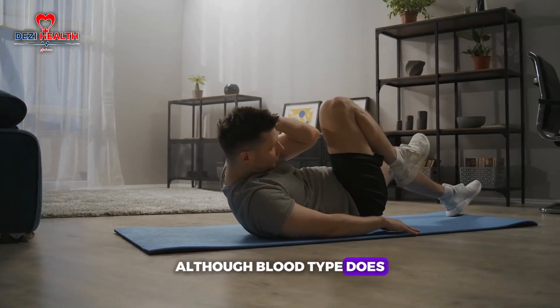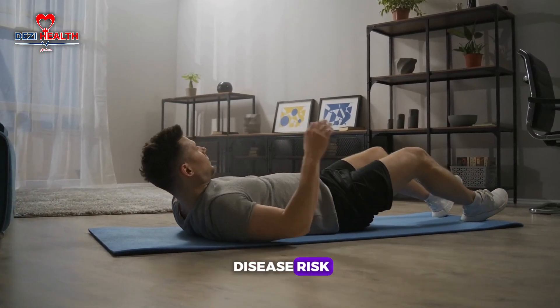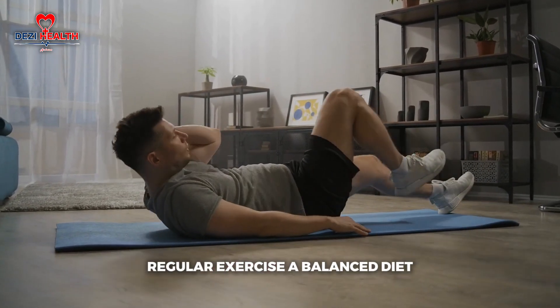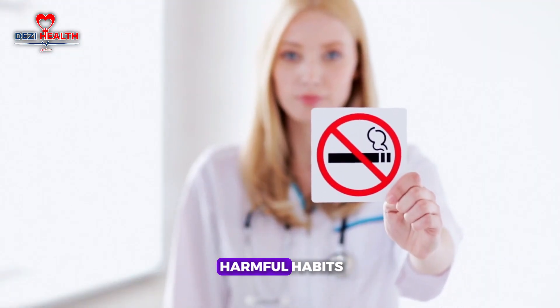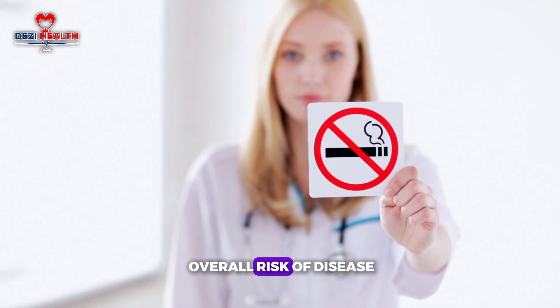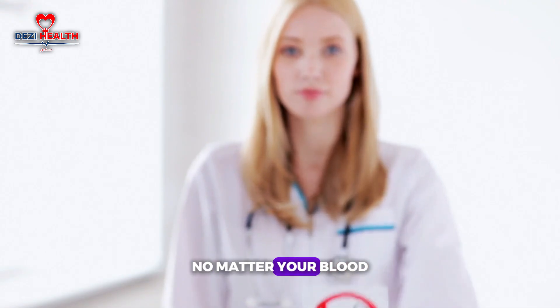Although blood type does play a role in disease risk, it is just one factor among many. Regular exercise, a balanced diet, stress management and avoiding harmful habits like smoking can help reduce your overall risk of disease, no matter your blood type.